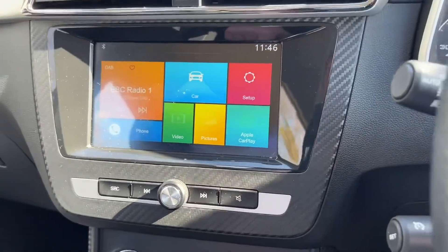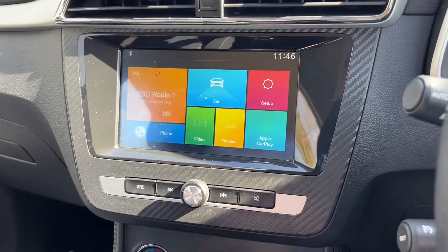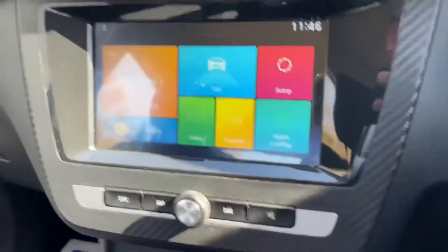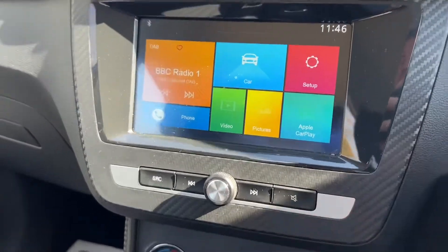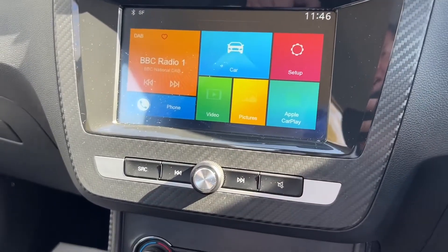Apple CarPlay — I mean, come on. It also has Android for those people with an Android phone. If you're in the unfortunate position of disagreeing with me, it has Android Auto or something like that. But Apple CarPlay every day of the week.